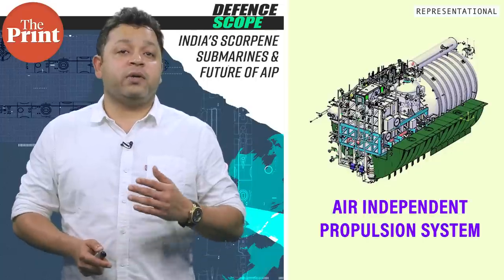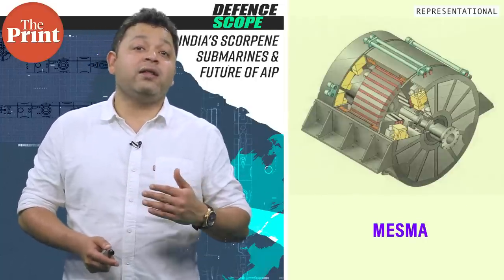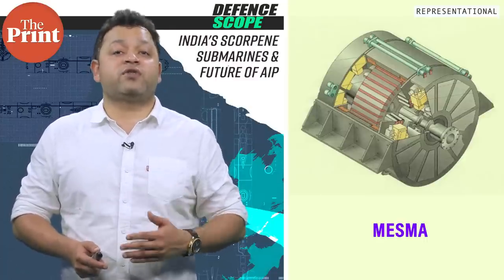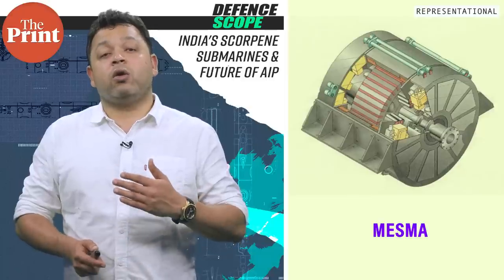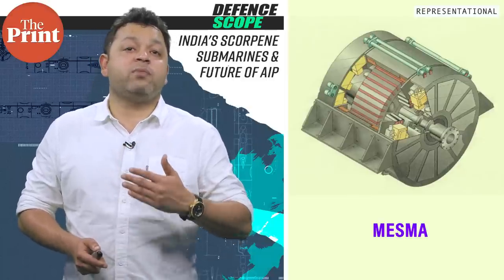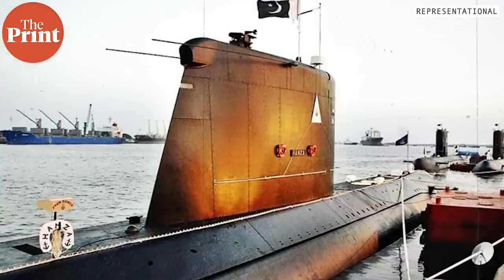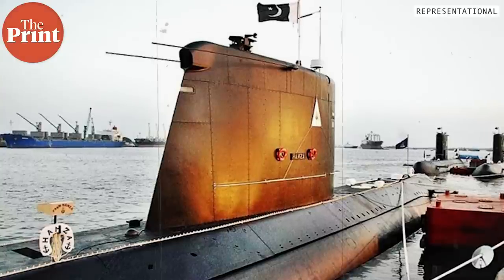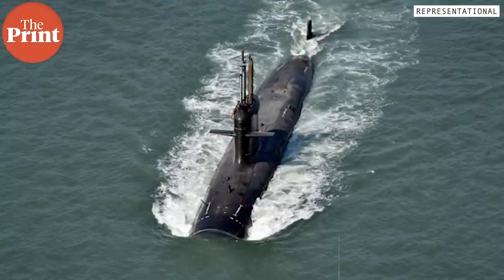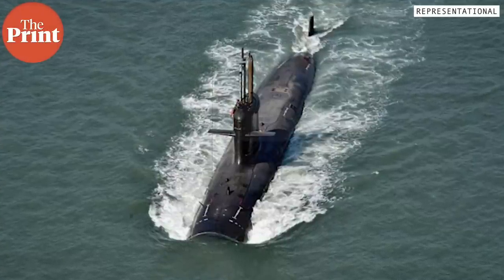The DRDO AIP system has been touted as more efficient and providing greater endurance than the MESMA system offered by France for the Scorpene class of submarines. The MESMA system burns ethanol with liquid oxygen to generate heat to drive a steam turbine. Incidentally, the MESMA system was exported to Pakistan in the past decade, and Pakistan Navy has installed MESMA on three of its submarines. The Indian Navy hopes to refit the AIP system on all six of its Scorpene submarines over the next decade.